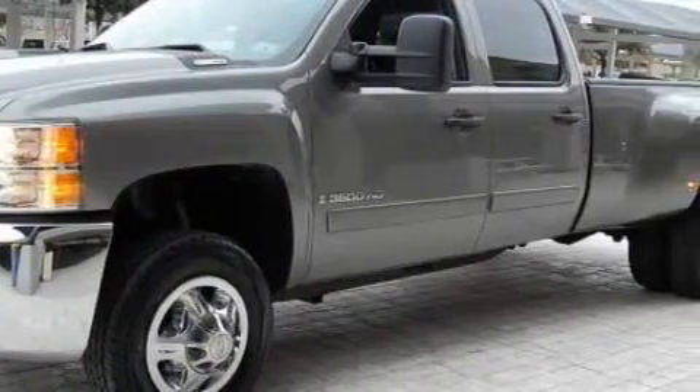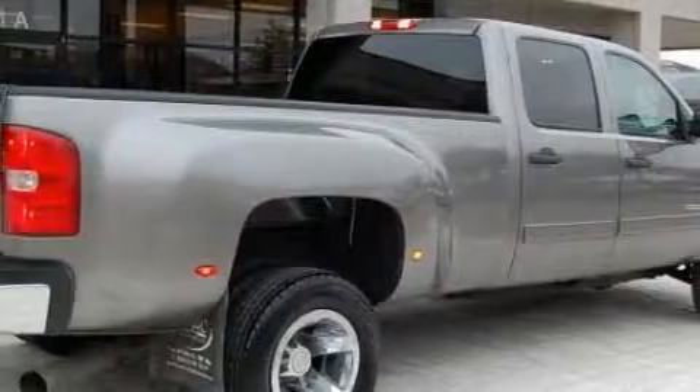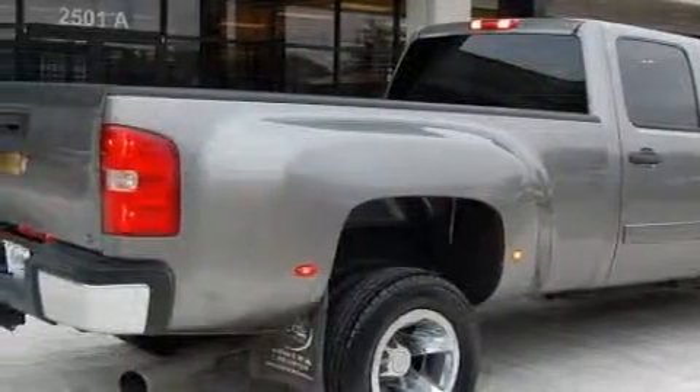This Chevrolet's list of numerous features includes power windows, keyless entry, XM satellite radio, airbags, a four-wheel anti-lock braking system, and this vehicle has just over 55,000 miles.